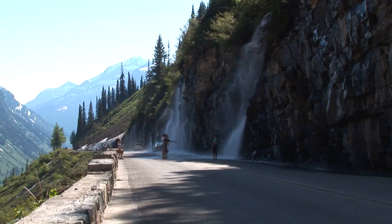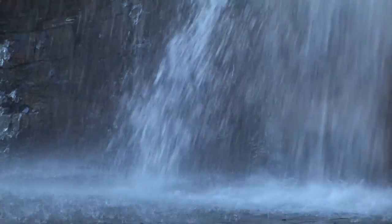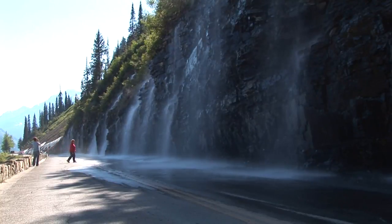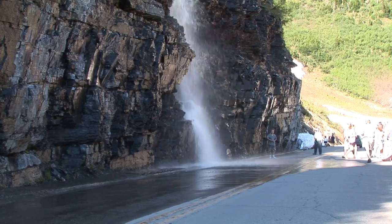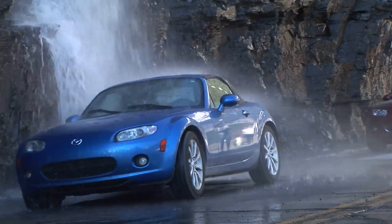Unlike most of the waterfalls found off the road, the Weeping Wall was not naturally formed. During the construction of the Going to the Sun Road, a long section of rock was blasted out, which opened up numerous springs that continually fall onto the road. The wall is over 30 meters long.